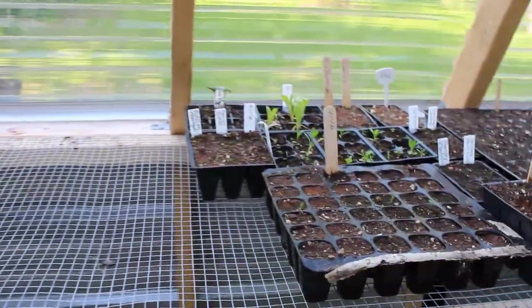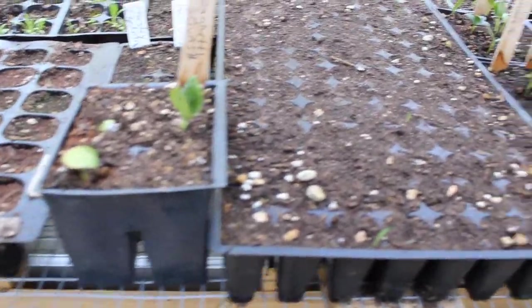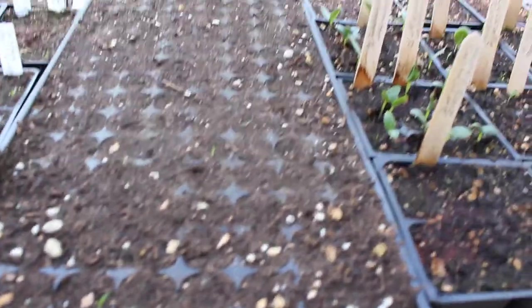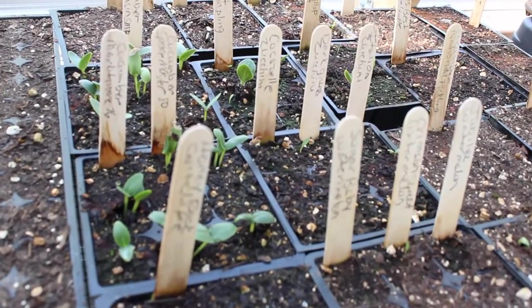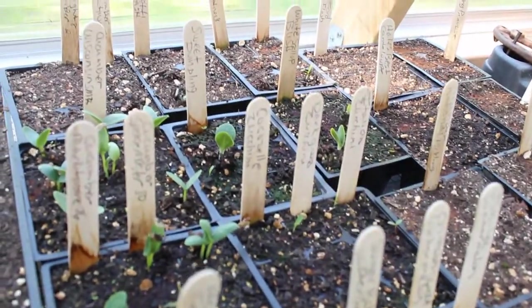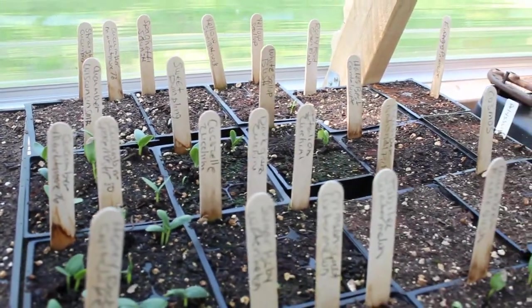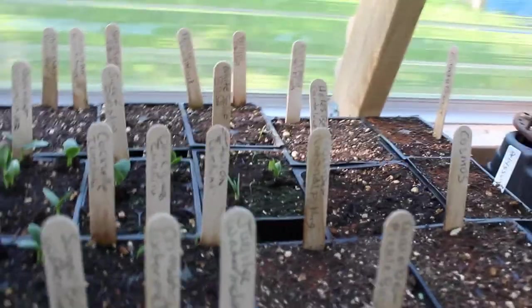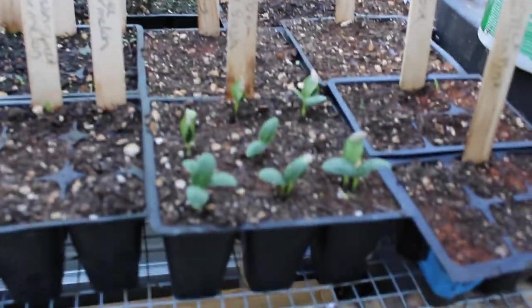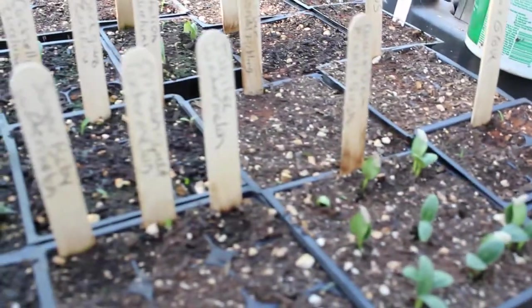I'm excited about what's down here because my spaghetti squash is up. I just did the dill so they're not up yet, but look at all the cucumbers! Sweet dumpling squash — I got that from my friend last summer and saved the seeds, I'm anxious to try that. All my white scallop squash is up, and more cucumbers. They're all coming along nicely.